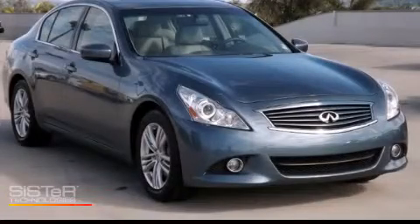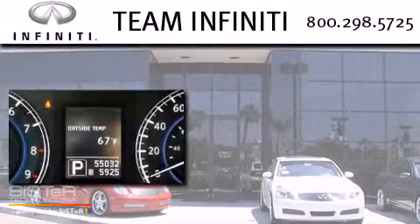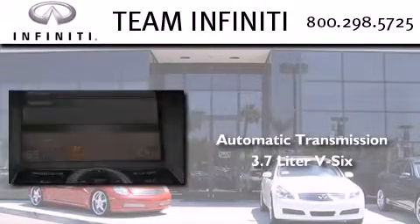This is a 2010 Infiniti G37. This car has an automatic transmission and a 3.7 liter V6.